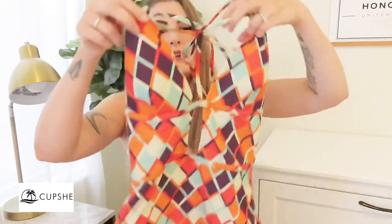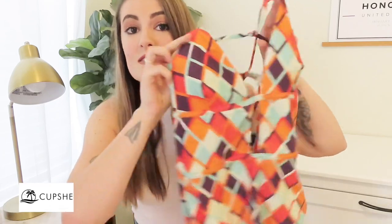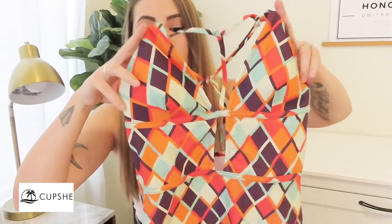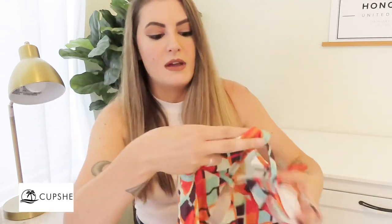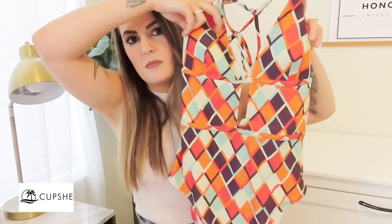The next suit is this geometric one-piece. I really love it — it covers a lot, has a little swoop in the back, a super cute detail in the front, and ties around the neck. I didn't expect to like this one as much as I do, but it's really comfortable and I love the material. It has removable pads again. It's a really cute option for a one-piece but more fun than just a plain one.